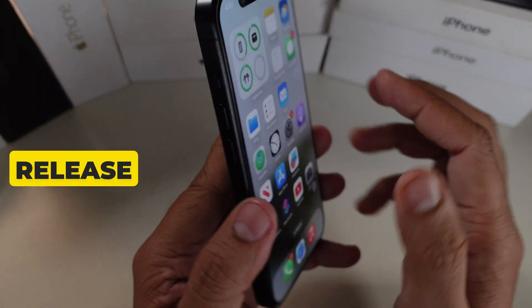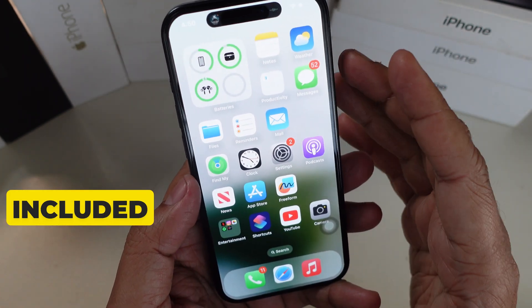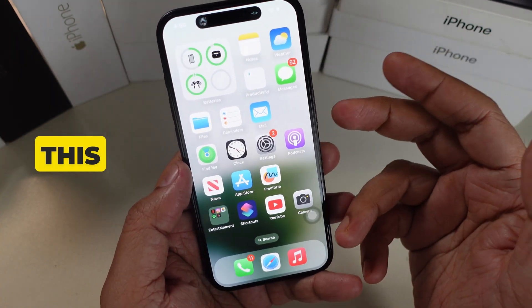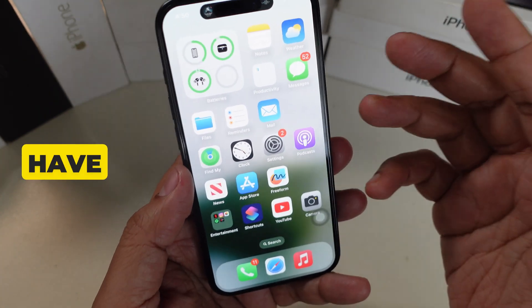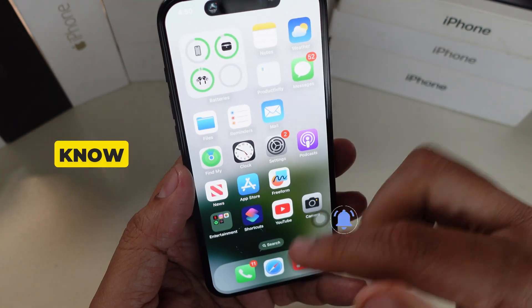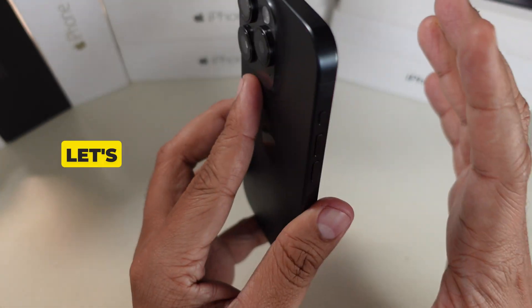Apple's iOS 18.1 update will release soon. Apple says this update includes four major bug fixes. So which four bugs have been resolved in iOS 18.1 by Apple? I know that you are eager to know, so let's get started.